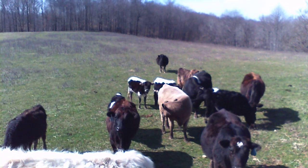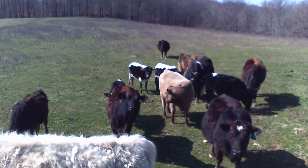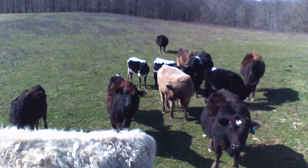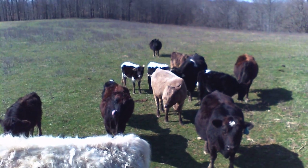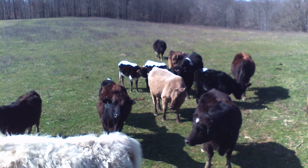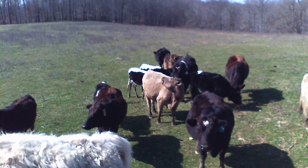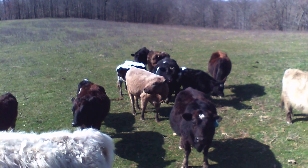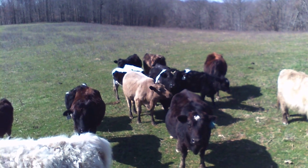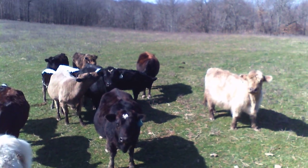You can see now the white-backed calf on the left. It shows quite a bit of Zebu traits: the diamond-shaped ears, the thin hips, and proportionally a larger head. Interestingly, the Zebu traits seem to skip generations. She's actually one-fourth Zebu and yet displays quite a bit of the traits.